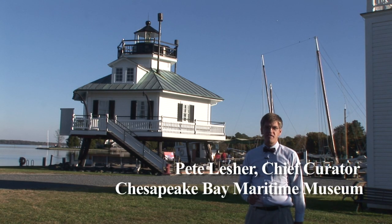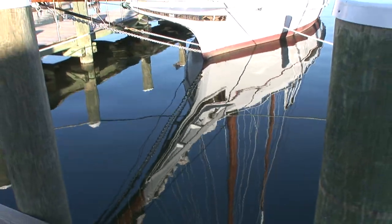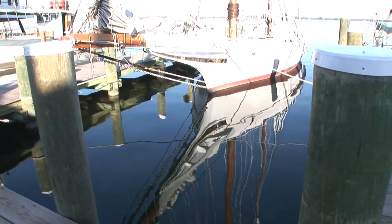Make the Chesapeake part of your story by visiting the Chesapeake Bay Maritime Museum in beautiful St. Michael's, Maryland. You'll take home an authentic experience of rich history and a rewardingly good time.